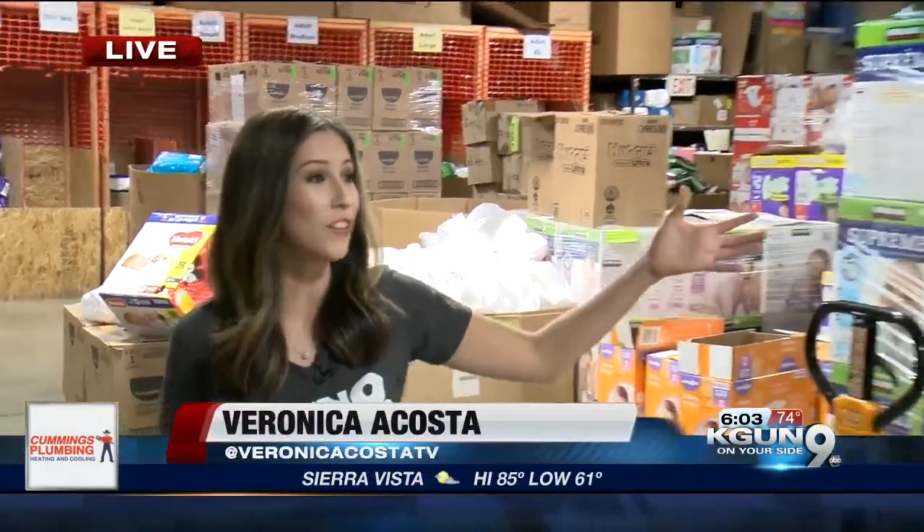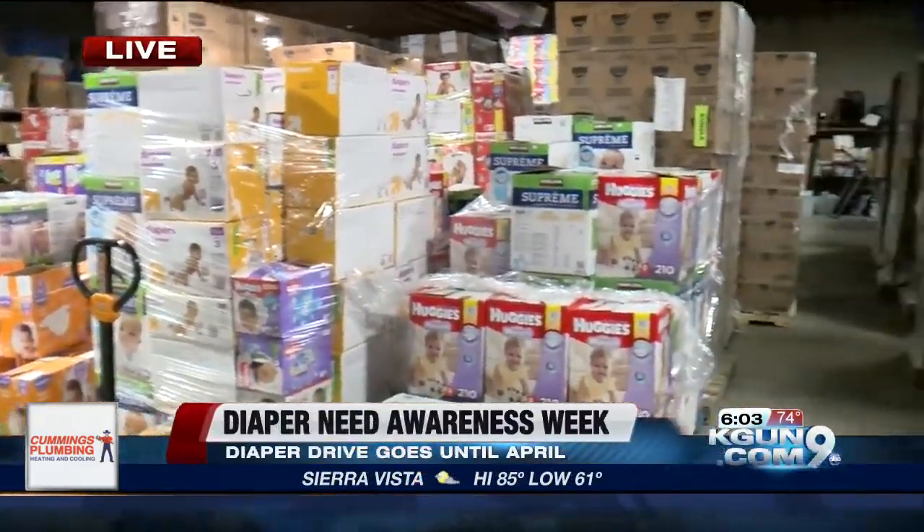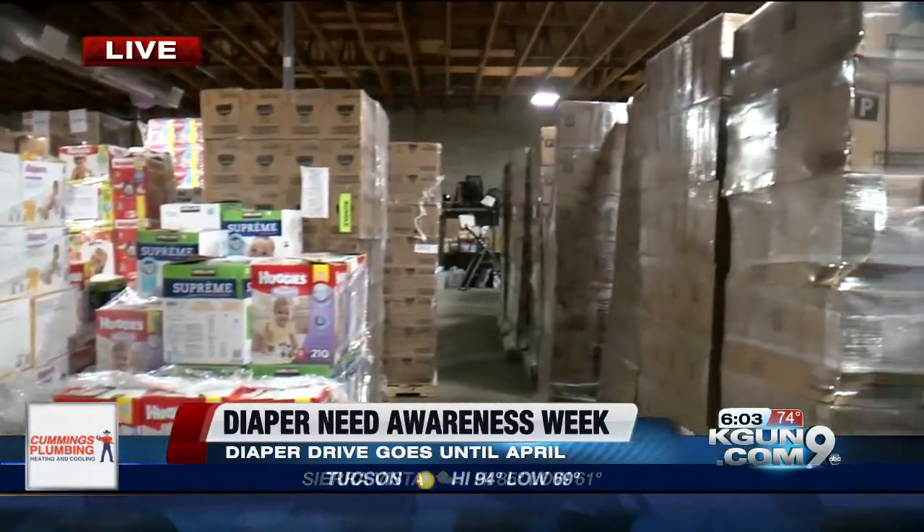Good morning, Mark. Right now we're at the Diaper Bank of Southern Arizona, and take a look. There's roughly about a million diapers in here right now, but don't let that fool you — they go super quick.